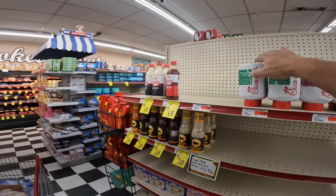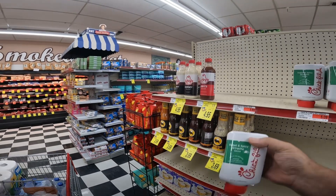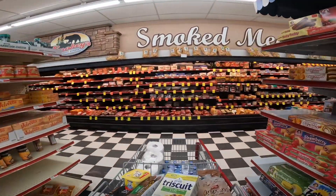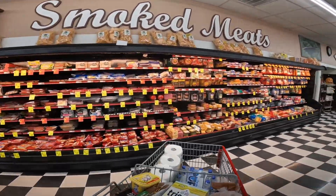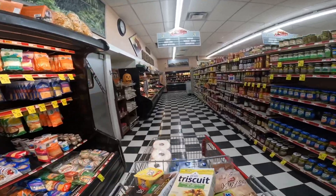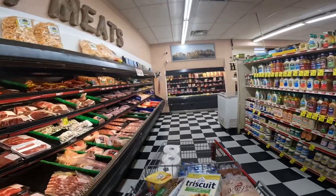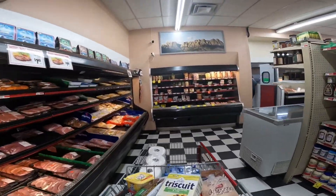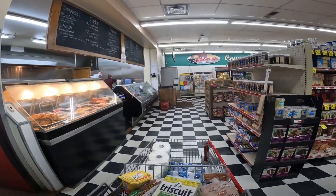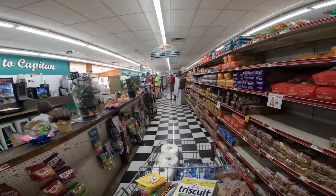Oh, they've got the Chick-fil-A sauce — I wonder if they sell it on Sundays. I think I've covered pretty much everything. Another great independent grocery store. Very impressive. They even have a little place to sit down and eat.